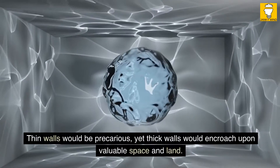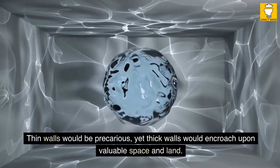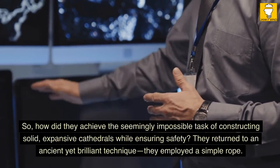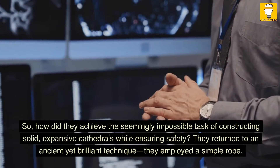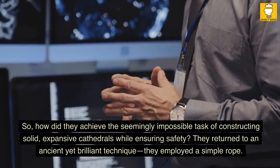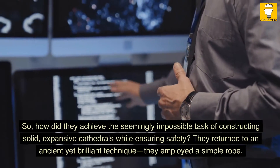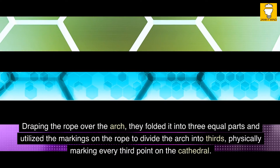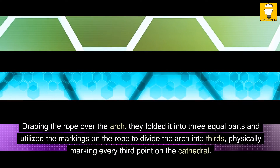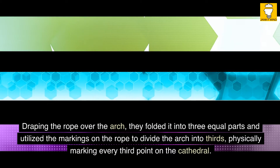Thin walls would be precarious, yet thick walls would encroach upon valuable space and land. So, how did they achieve the seemingly impossible task of constructing solid, expansive cathedrals while ensuring safety? They returned to an ancient yet brilliant technique — they employed a simple rope. Draping the rope over the arch, they folded it into three equal parts and utilized the markings on the rope to divide the arch into thirds, physically marking every third point on the cathedral.